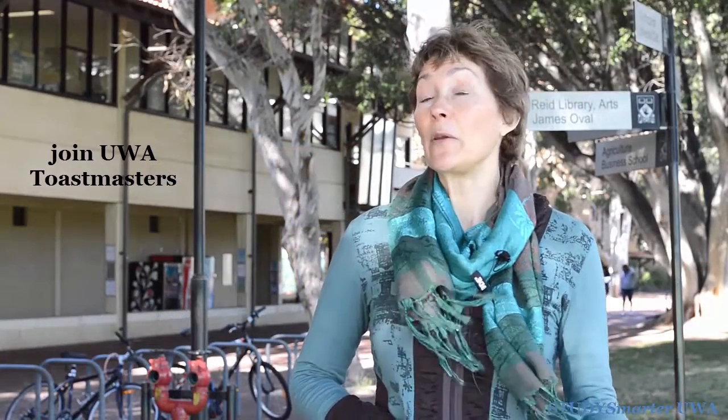Toastmasters is a great way to develop your English skills as well as your presentation skills speaking in front of an audience. UWA Toastmasters meets once a week on a Friday. It's a great way to come and make some friends around campus.